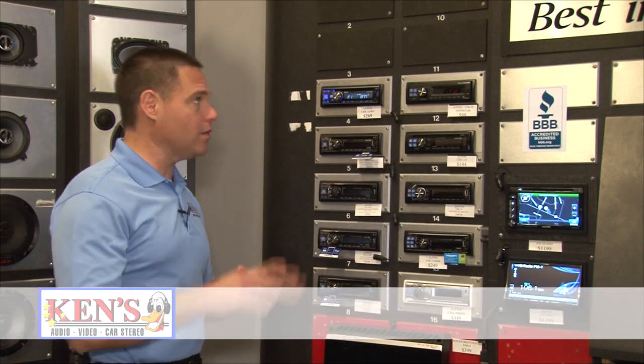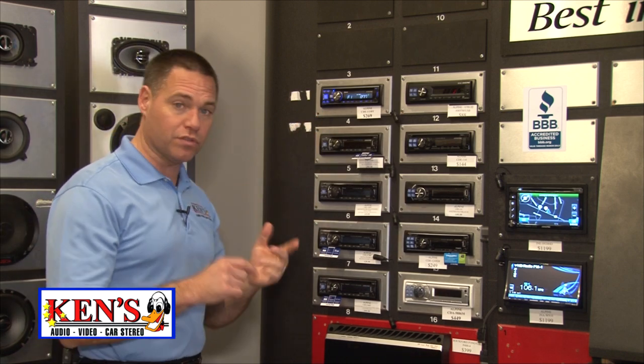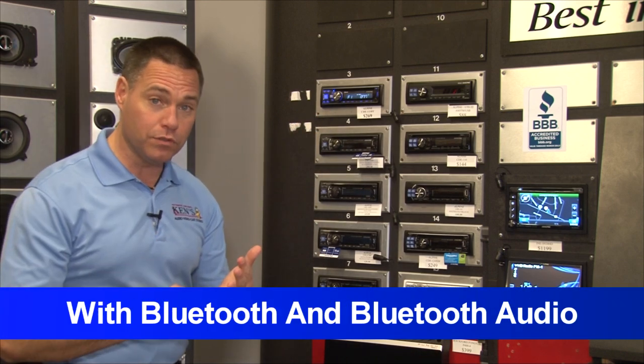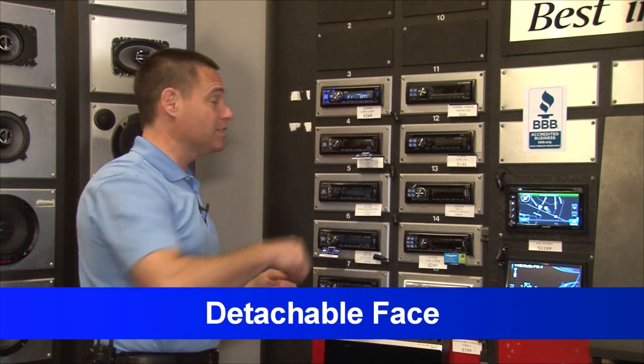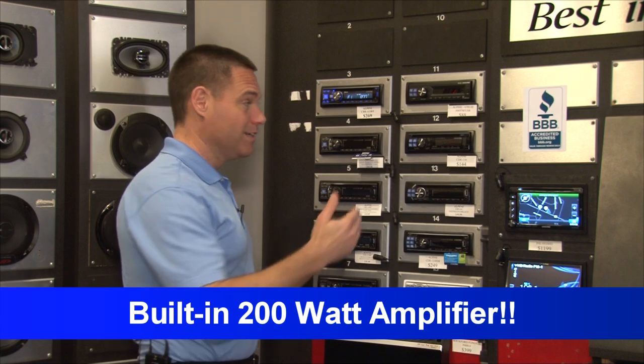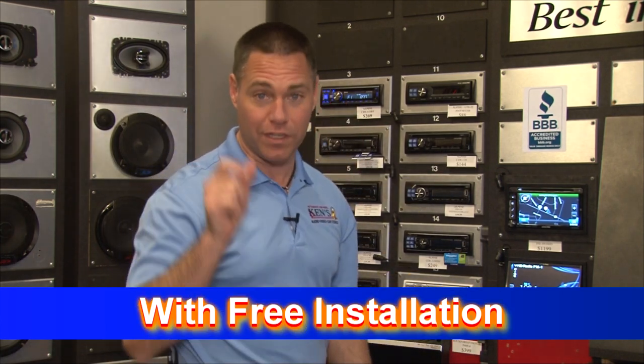You want Bluetooth and Bluetooth audio? Alpine's got this new 2013 model — AM/FM/CD with Bluetooth and Bluetooth audio, USB, MP3, detachable face, 200-watt amplifier built in. Sells for $269, on sale for $219 with free installation.